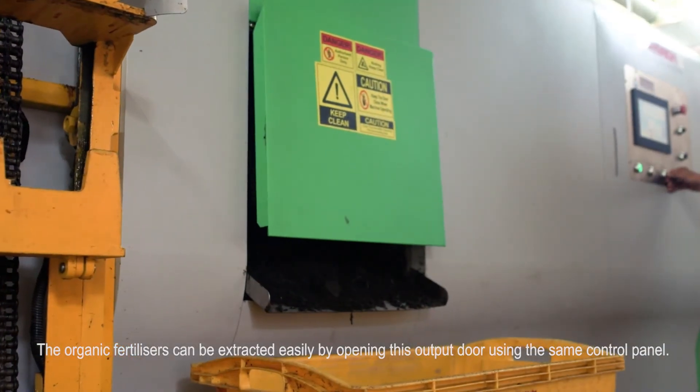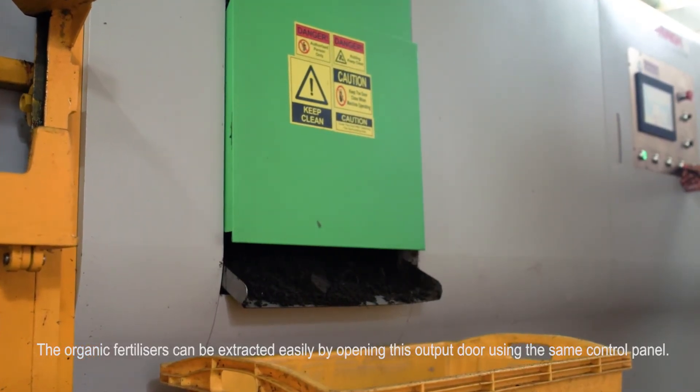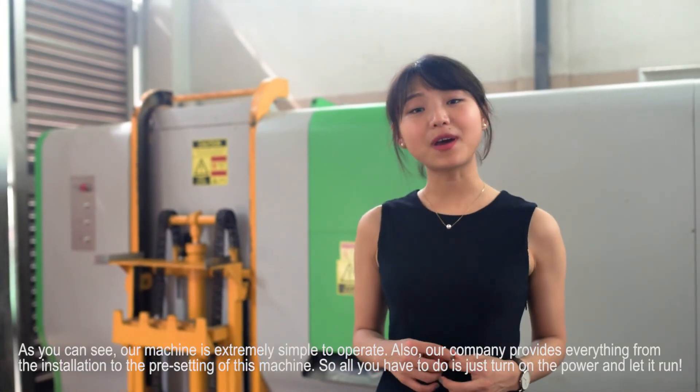The organic fertilizers can be extracted easily by opening this output door using the same control panel. As you can see, our machine is extremely simple to operate.